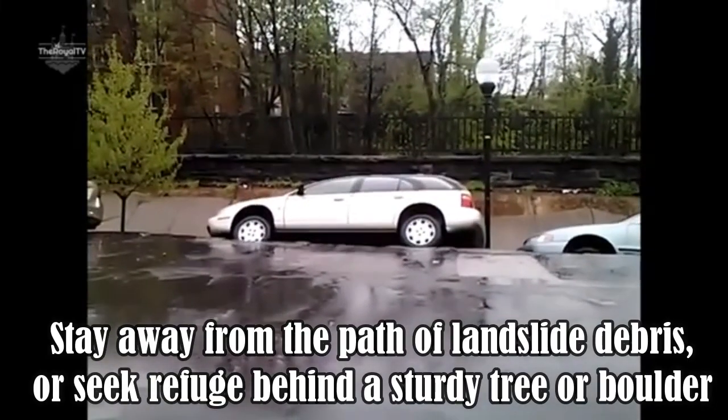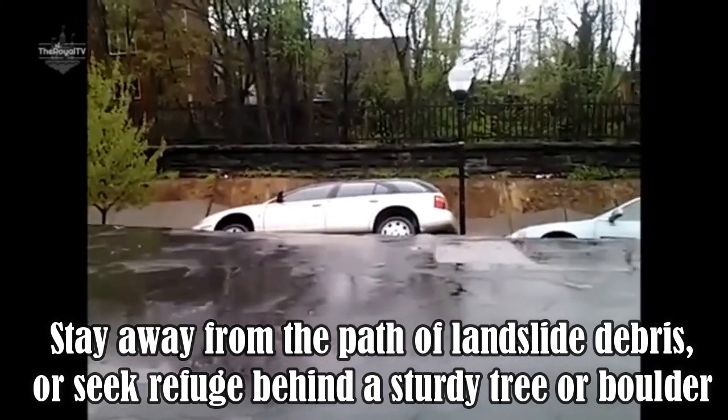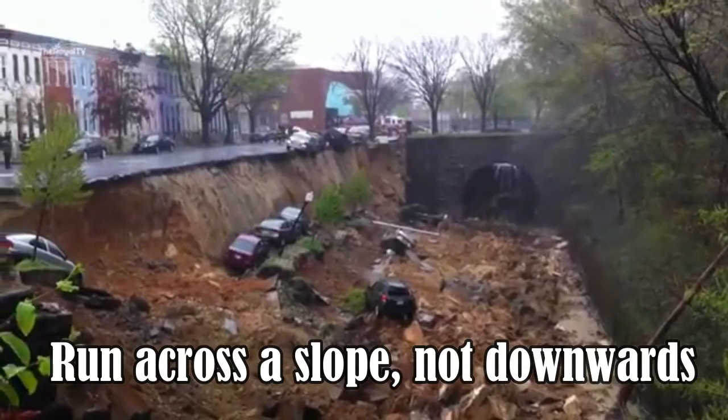Stay away from the path of landslide debris, or seek refuge behind a sturdy tree or boulder. Run across a slope, not downwards.